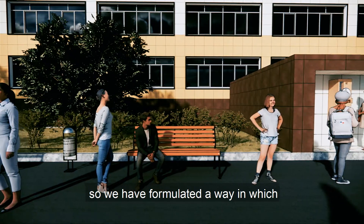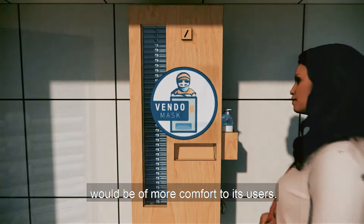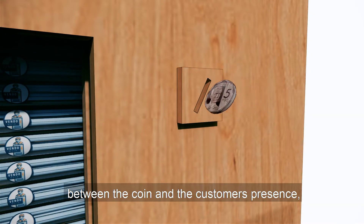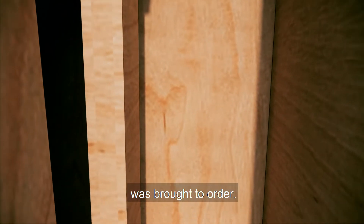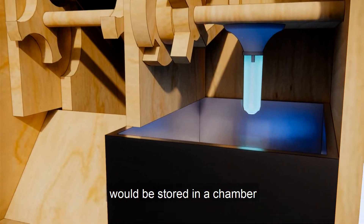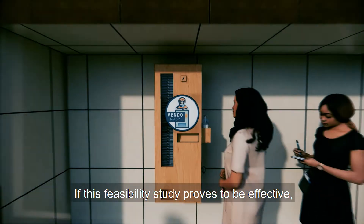We have formulated a way in which the use of the Vendo Mask would be of more comfort to its users. With the hazard of contact between the coin and the customer present, a thoroughly examined sanitation process was brought to order. The coin deposited into the slot would be stored in a chamber where a metal tray is directly exposed to a Type-C ultraviolet light.